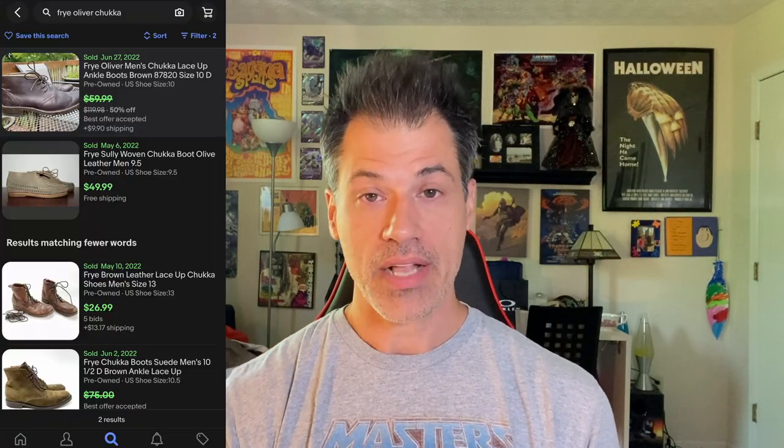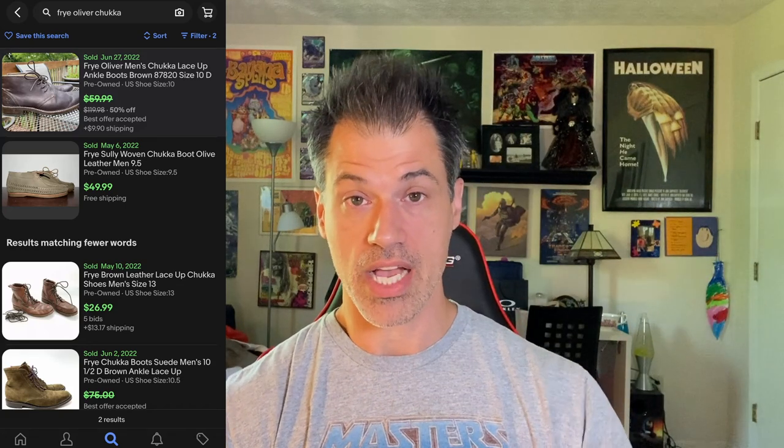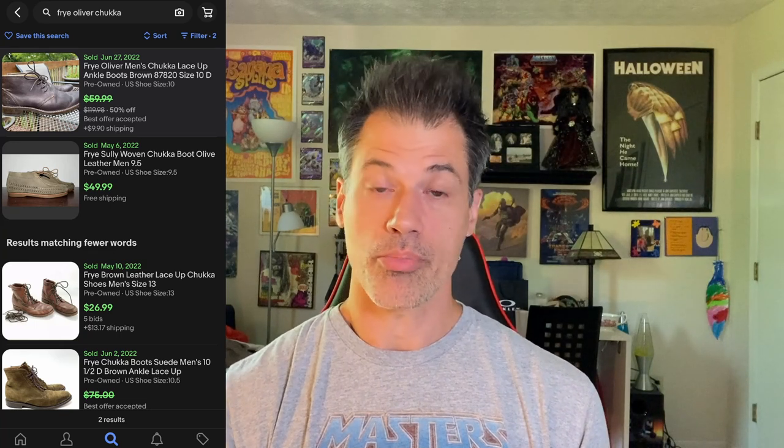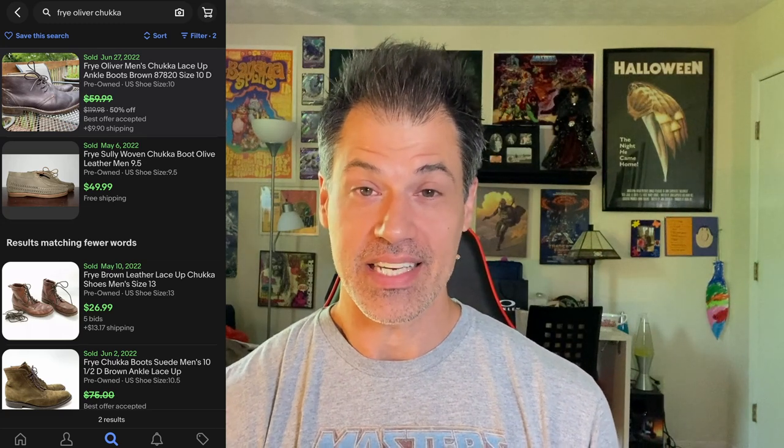I buy by brand before I buy by style. This pair of boots is from Frye — the sold comparables were not great, but I bought them because it's a solid brand. I priced them at $60 and took an offer of $50 quickly. The style is Oliver — they're a chukka boot, men's size 10. The buyer is $76.33 all in, and they cost me $4.89. The fact that they only sold in five days boggles my mind. I fully expected this to be a fall seller, but they're gone — I'll take it.